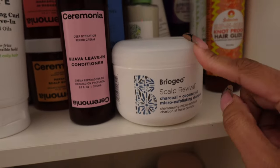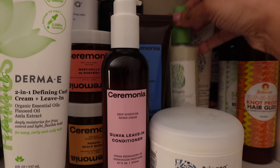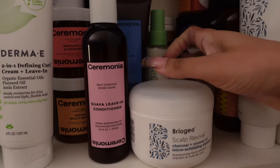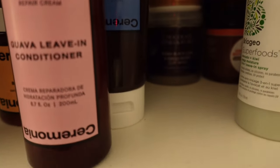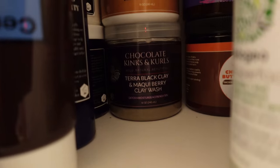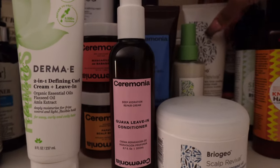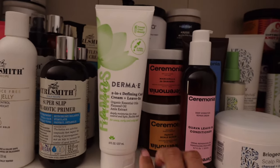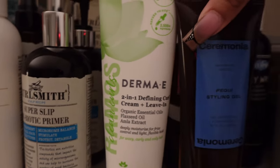Next up we do have Briogeo — this Scalp Revival Charcoal Shampoo is the truth. See this, it's from last year, still there, haven't used it. Back here I have my treasured clay mask by Chocolate Kings and Curls — this one is the Cocoa Creme, and then the one at the bottom is the Terry Black Clay Wash. I use those on special occasions because she ain't making them no more. I have my Ceremonia which I absolutely love — the Guava Leave-in, the Papaya Salt Scrub, the mask, and the gel.